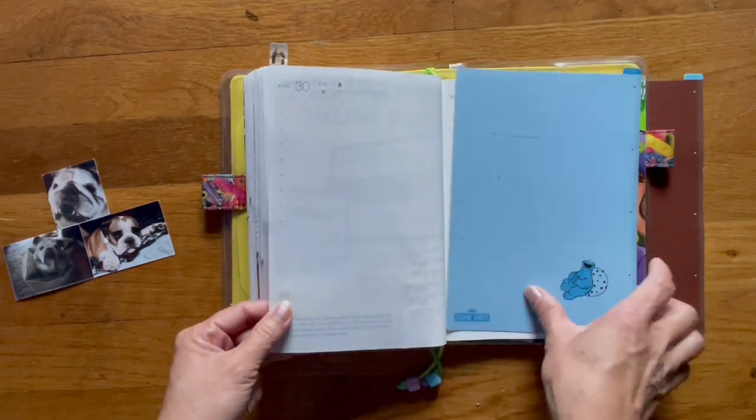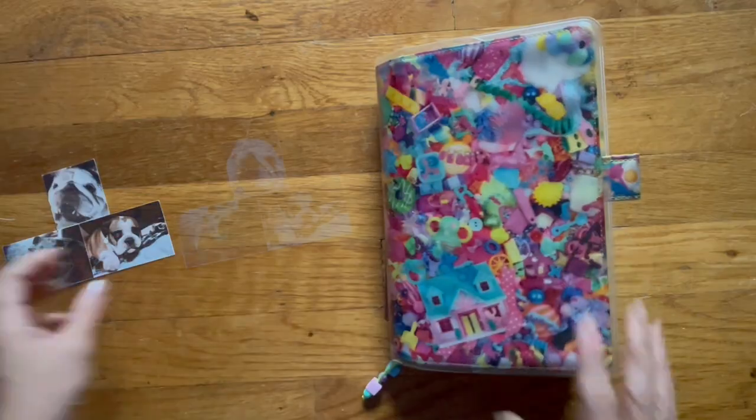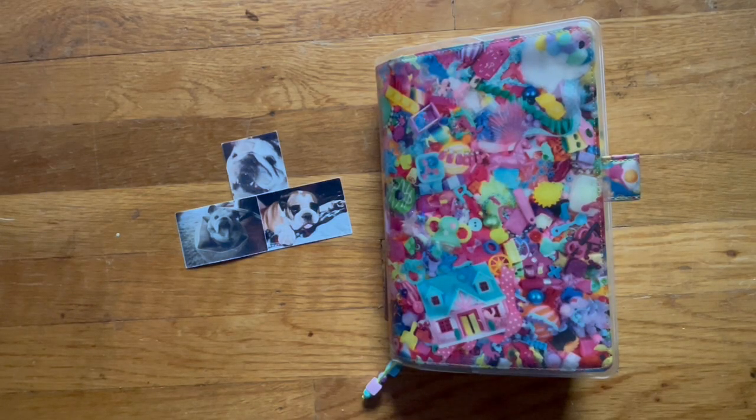And that's a monthly flip-through of my Cousin! If you liked the video give it a thumbs up; if you didn't, give it a thumbs down. Subscribe if you'd like to see more Hobonichi videos. I hope you guys have a great weekend — Monday's Labor Day, so have a safe weekend with your family and hug the ones you love. Talk to you later, bye!